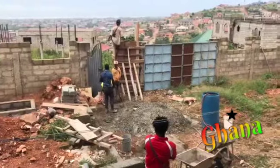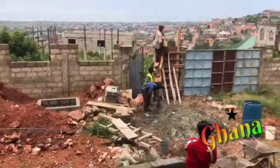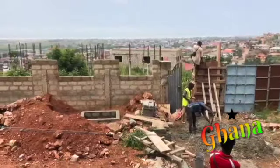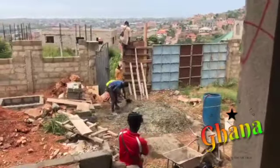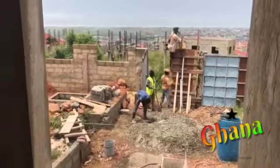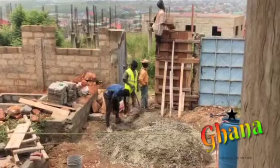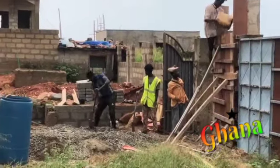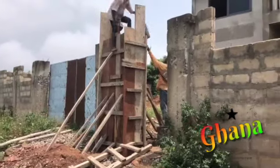Moving forward, after the carpenter did his work, the next day my guys were there doing the hard work as they always do — doing the concrete work. As you can see, it's like a chain, passing the concrete to each other from mixing, to the next guy, to the next one, and the last guy drops it into the pillar. They wanted that money and they're working hard for it.